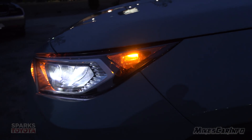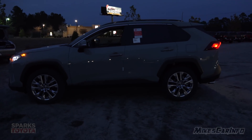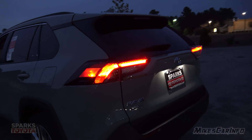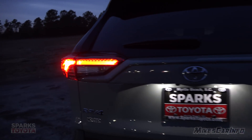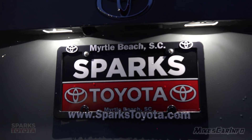It also has a side marker, and you can see the taillights here on the side. These are powered by LEDs. And then it has a dual tag light.